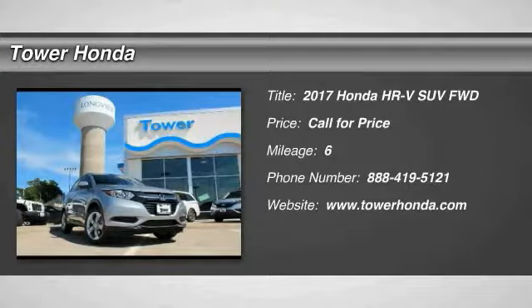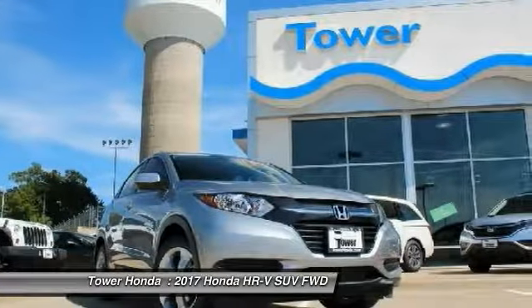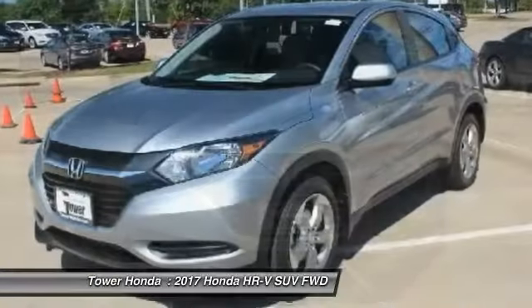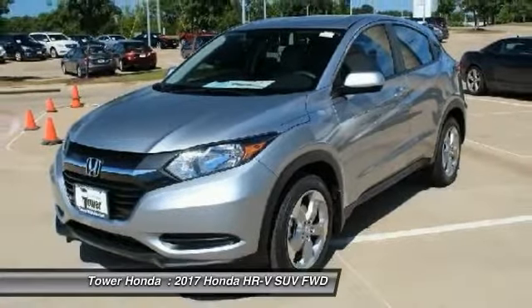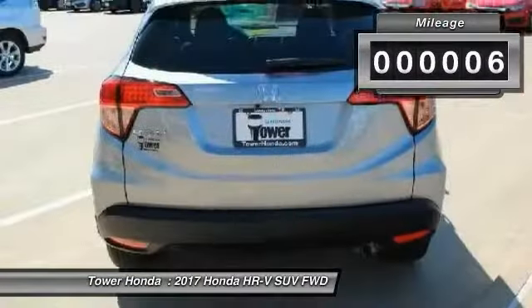Stop by and take a look at the 2017 Honda HR-V. The HR-V has a good-looking exterior with a clean design. It comes with a well-tuned suspension and a handsome, flexible interior with tons of options to choose from. This vehicle has less than 100 miles.